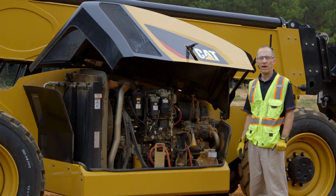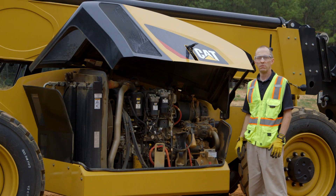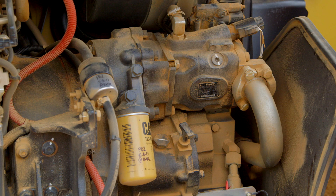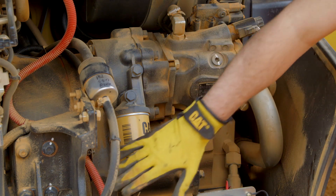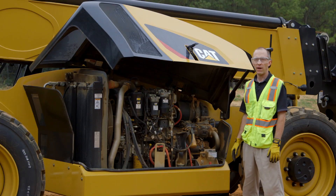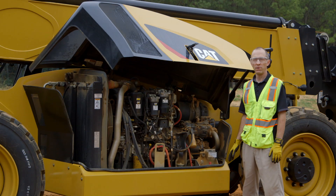Since this is your first 500-hour service, let's talk about maintenance intervals that are required in that first 500 hours particularly. Because it's your first 500-hour service, you need to change your transmission oil, filter, and transfer case oil. After the first 500 hours, those changes will only normally be required at 1,000 hours. This is because of the break-in wear in those components.